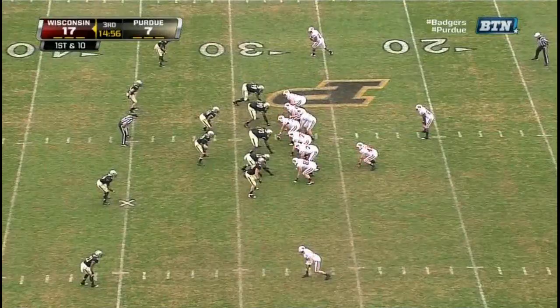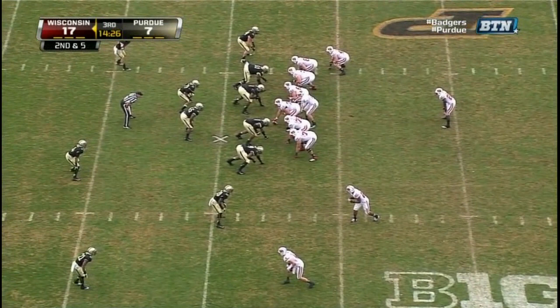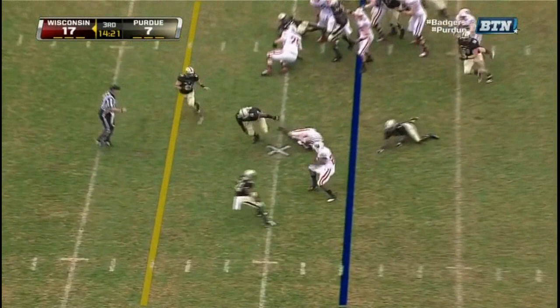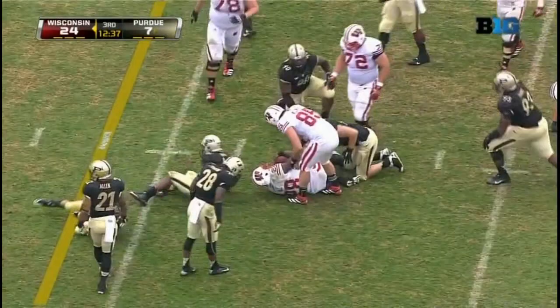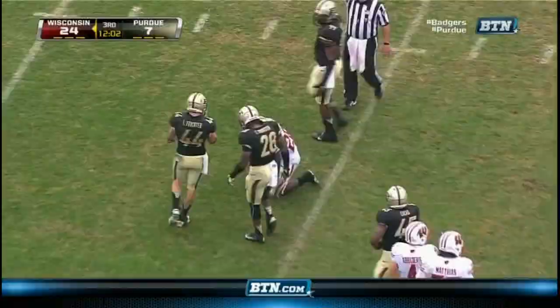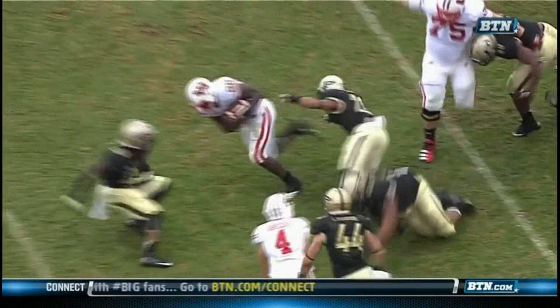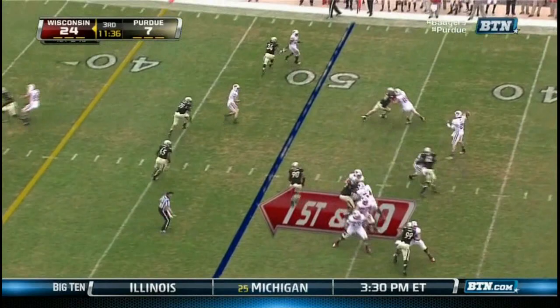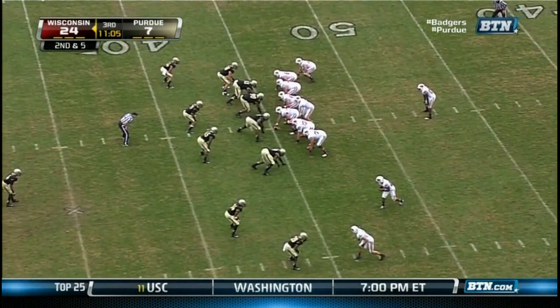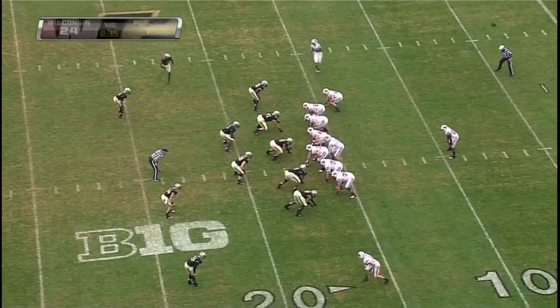Ball to carry — slips through one tackle, breaks a second, pushes the pile. From the 33 on second and five, Ball to carry again — look at him slipping back and forth. Monte Ball penalty on Wisconsin, so the Badgers start from their own 36-yard line. Now the motion man — Ball to give, slips through two tackles. On third down Stave to throw — across his body, Abrederis with the catch. Second down and five from the 45 — Ball spinning out of the tackle again but this time cannot get away. Monte Ball has had a huge day for Wisconsin — he gets the carry again, just fighting his way forward.